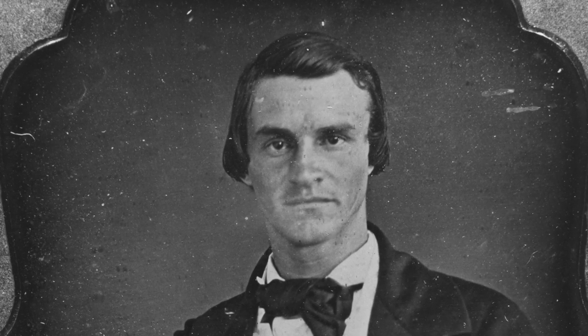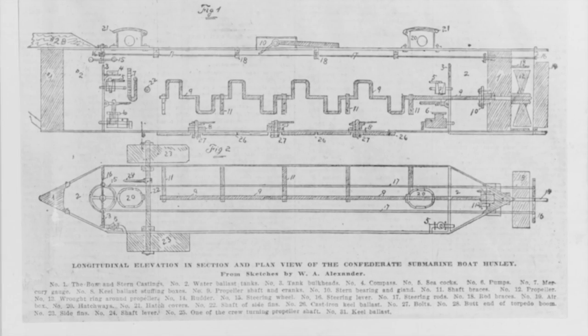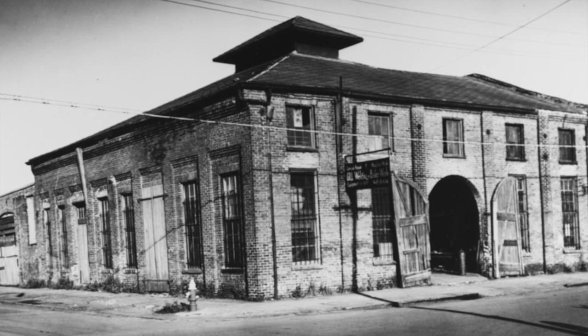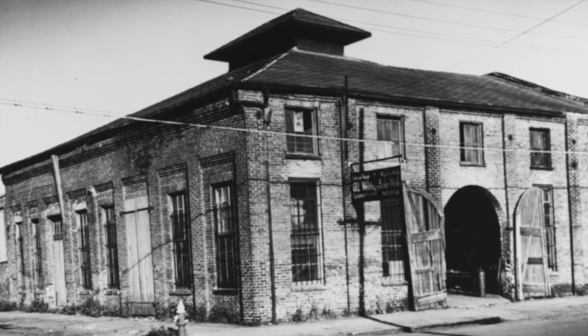However, McClintock, Watson, and Hunley were undeterred, and they set out to build a third submarine. This time, the trio teamed up with engineer Edgar C. Singer and some of his associates to form the Singer Submersible Corporation. In addition to lessening the financial burden, Singer would be useful in the development process because he specialized in the design and production of torpedoes.